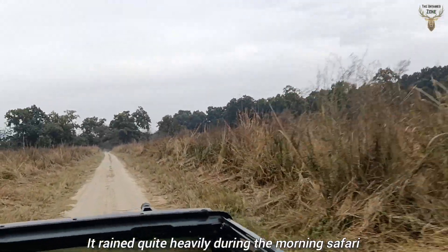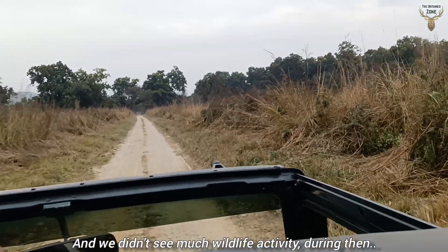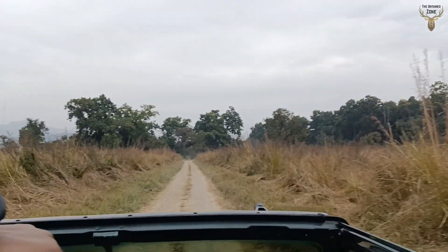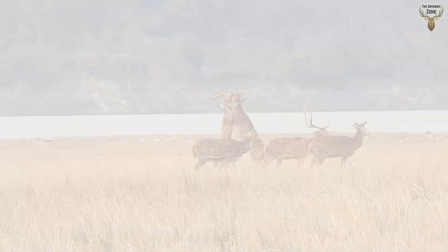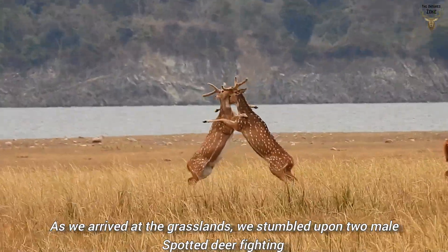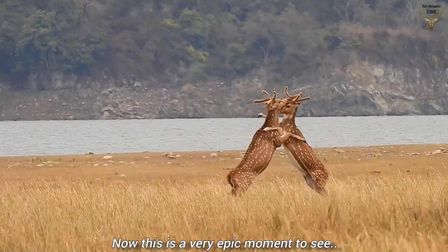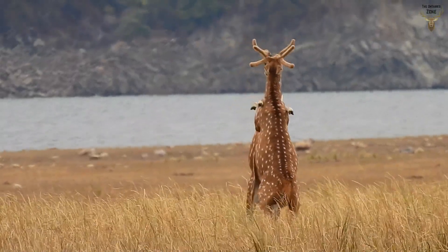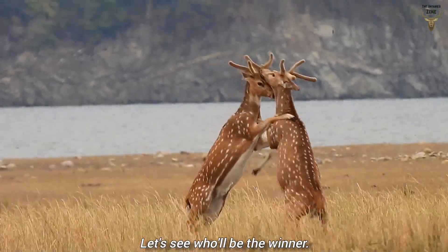It rained quite heavily during the morning safari and we didn't see much wildlife activity. Now we have started our fourth safari. As we arrived at the grasslands, we stumbled upon two male spotted deer fighting for mating rights. It is a very epic moment to see.